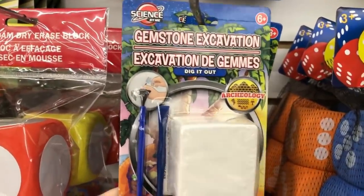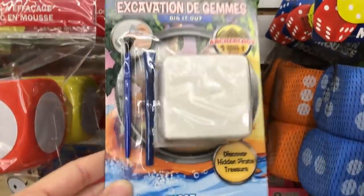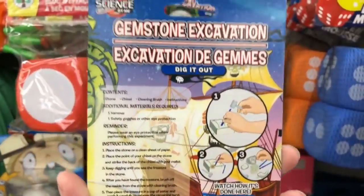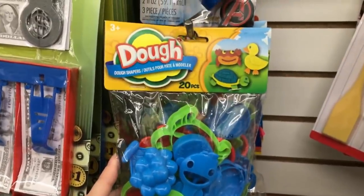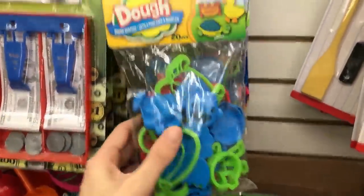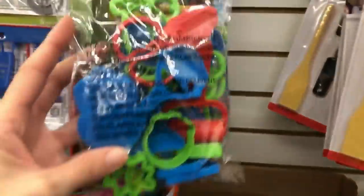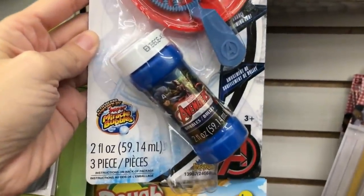There's this gemstone excavation kit, which seems really interesting. If they're into dinosaurs or fossils, this is probably something really fun — it'll keep them entertained for a while. I'm showing you the back with the instructions. And then Play-Doh — Play-Doh is always great. They sell Play-Doh there and also these tools. I look at this huge packet of tools and think, if they'd sold stuff like this when I was younger — I used to love Play-Doh but we had to get really creative without cutting tools.